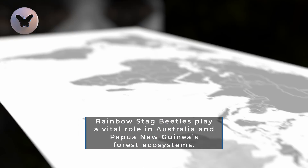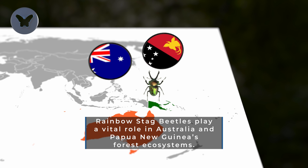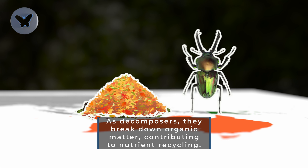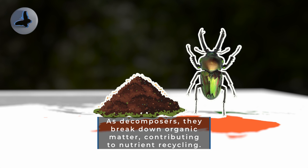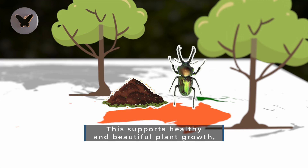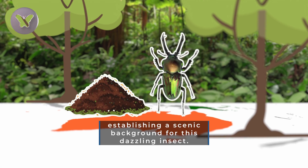Beyond their striking appearance, Rainbow Stag Beetles play a vital role in Australia and Papua New Guinea's forest ecosystems. As decomposers, they break down organic matter, contributing to nutrient recycling. This supports healthy and beautiful plant growth, establishing a scenic background for this dazzling insect.